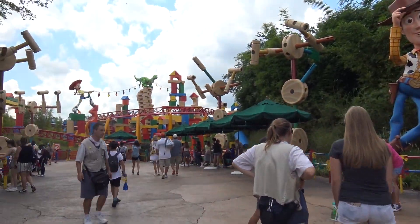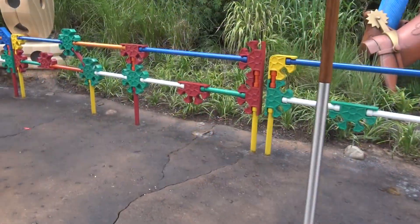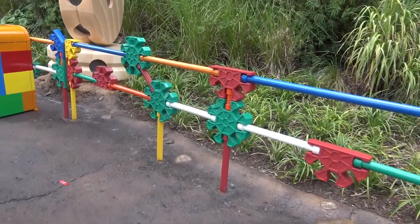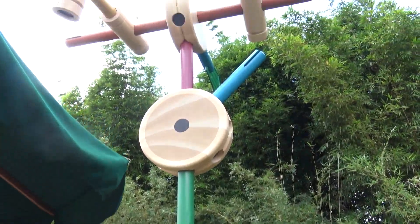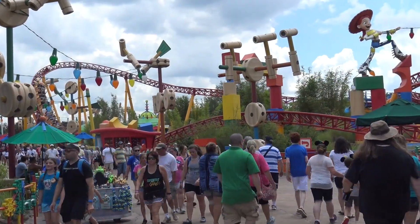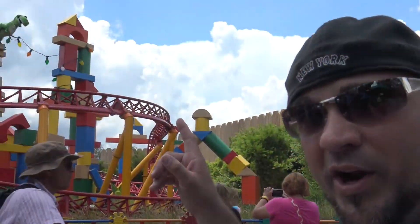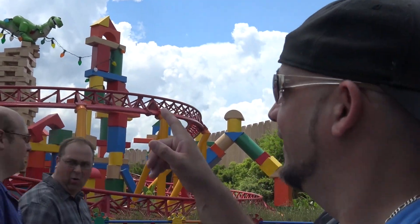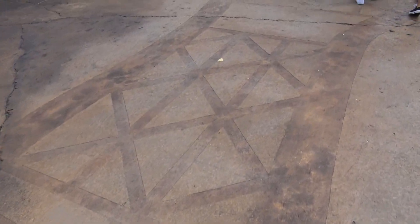Wow, look at the theming over here, this is amazing! Even the fences are Tinkertoys — how cool is that? Look at all this stuff! And there's a Slinky Dog roller coaster. Rex is up there, he's actually talking! This must look so cool at night. And look at this — it's one of Andy's footprints. They made us feel like we're all miniature-sized.